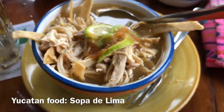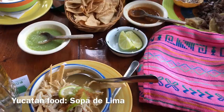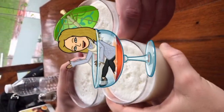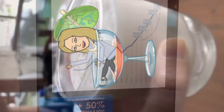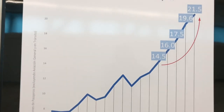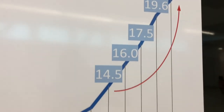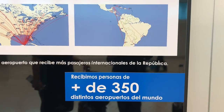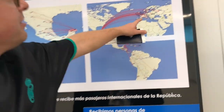I just ordered the lime soup and fresh tortillas — cheers! Look at how many people visit Cancun per year; it grew exponentially over the last five years. These are all the places that fly to Cancun.